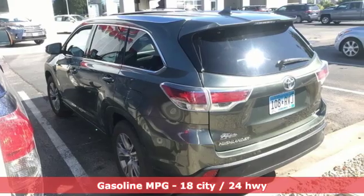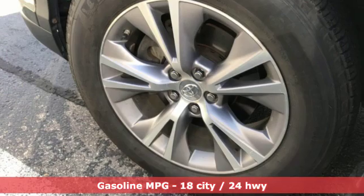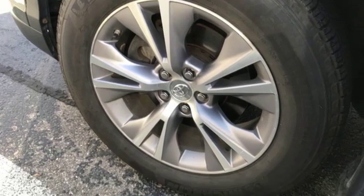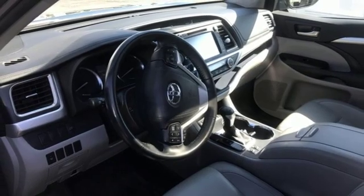It boasts an impressive list of features like these: streaming audio, doors and push button start proximity key, front heated leather bucket seats, auto dimming rear view mirror, wireless phone connectivity.